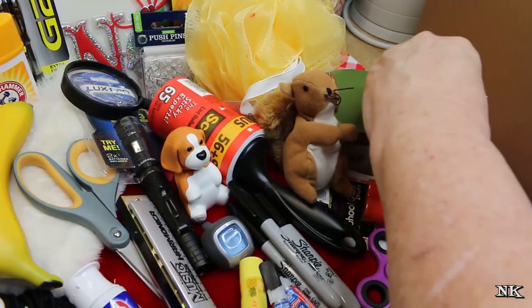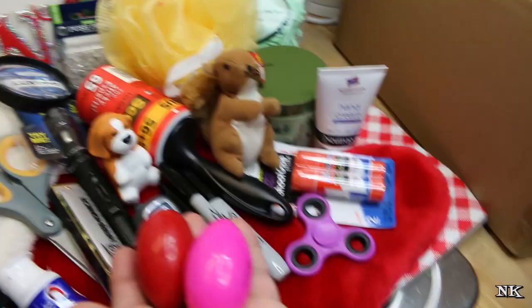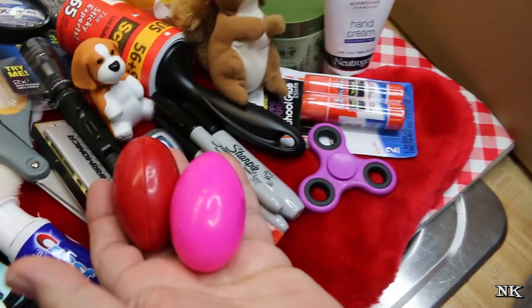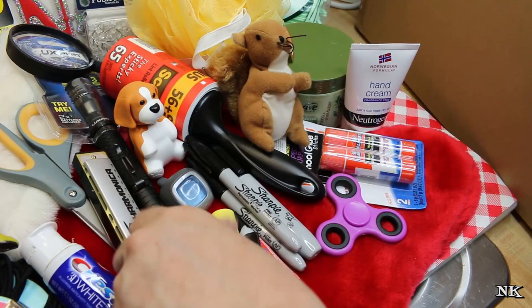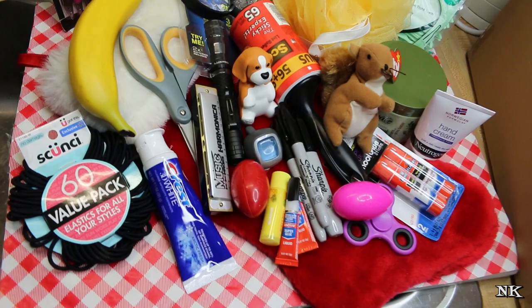Hand cream, because I'm always needing some. Floss picks — everybody got these in their stocking too. He put silly putty in my stocking. Everything's just fun because that's what a stocking is — stockings are just full of fun stuff. Look at how much stuff was able to go in that stocking! This is what makes stockings so much fun, and also what makes stockings so expensive.